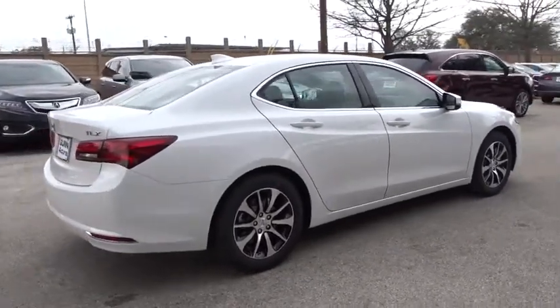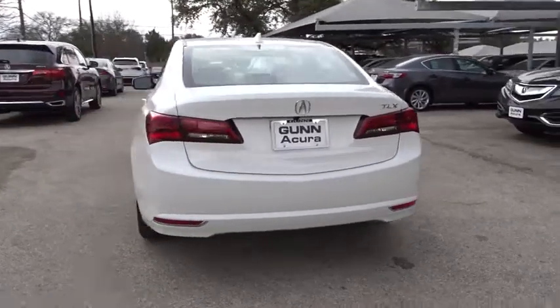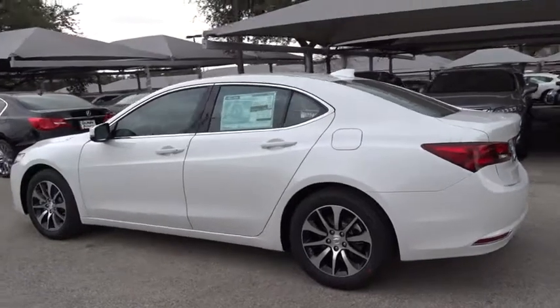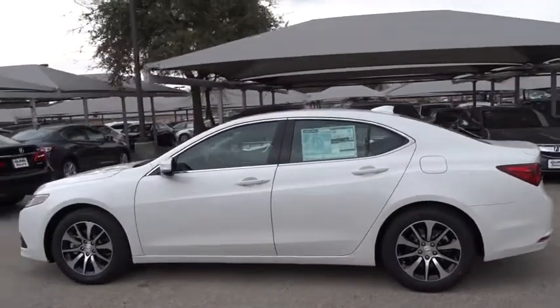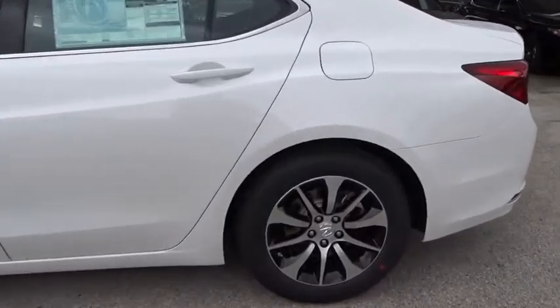Here are some of this vehicle's great options: keyless entry, stability control, traction control, power passenger seat, navigation system, lane departure warning, backup camera, anti-lock braking system, steering wheel audio controls, leather-wrapped steering wheel, Bluetooth, moonroof.